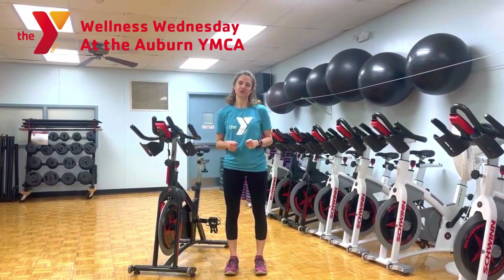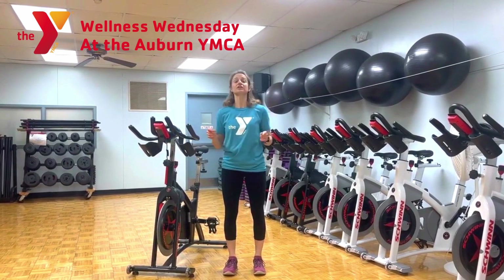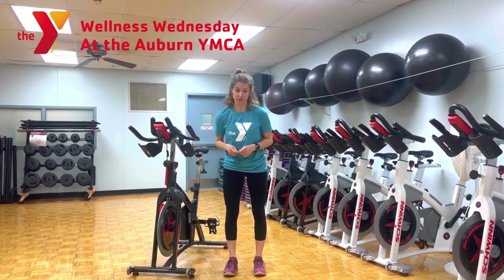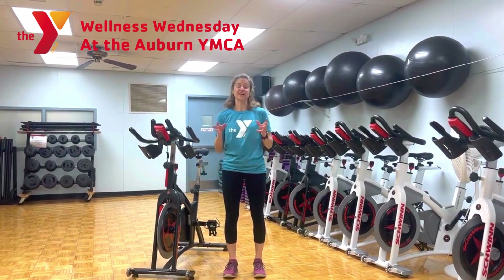Greetings everyone, Tina here with your Auburn YMCA Wellness Wednesday. April is Parkinson's Awareness Month, so today we're going to talk a little bit about Parkinson's disease and exercises.